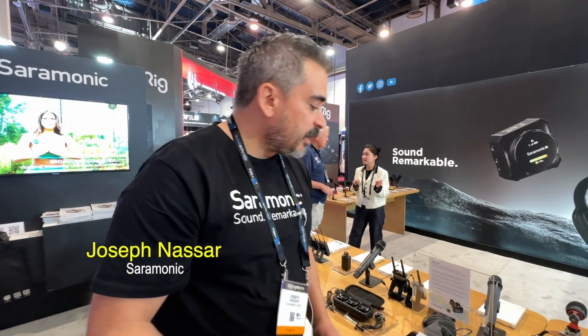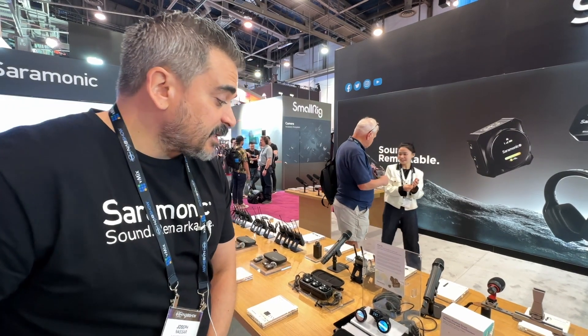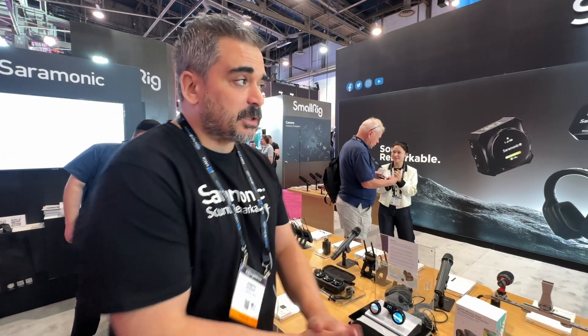This is Alan here at NAB. I'm at the Saramonic booth with Joseph, and we are going to see some portable microphones. Right here is something brand new — this is the BlinkMe. The BlinkMe is an interesting new product, just announced for NAB.